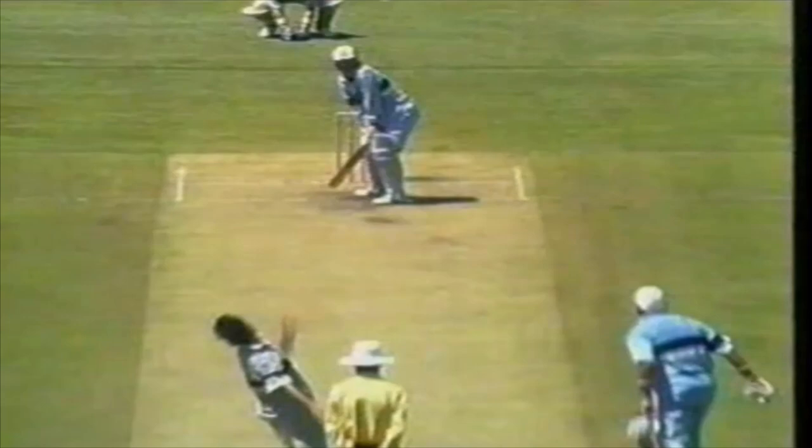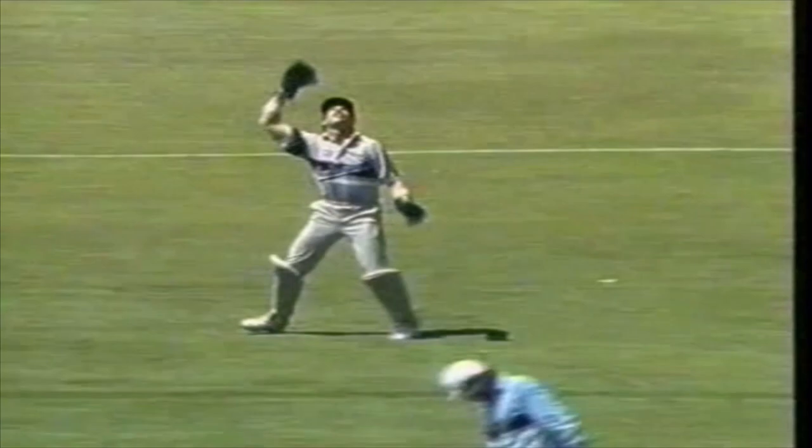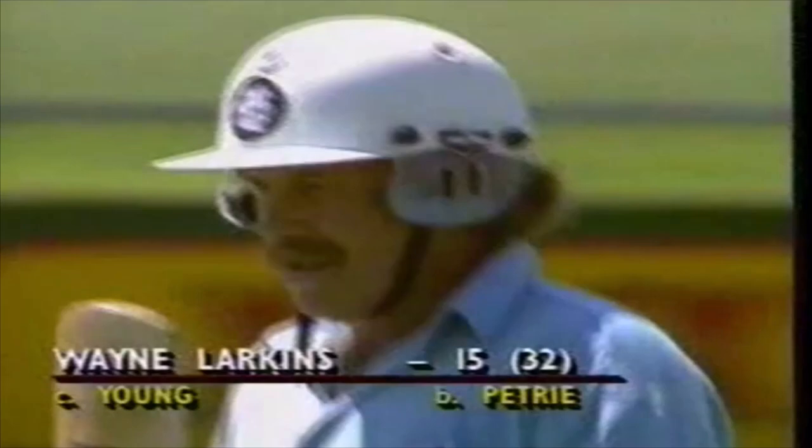What a pity for England. He'd done the hard work, had a look for ten overs. That little delivery — not doing a lot, just ever so slightly away. Again disappointment for Larkins. England's opening pair split. New Zealand get their first wicket. Petrie does the damage. Larkins out for 15, England one for 27.